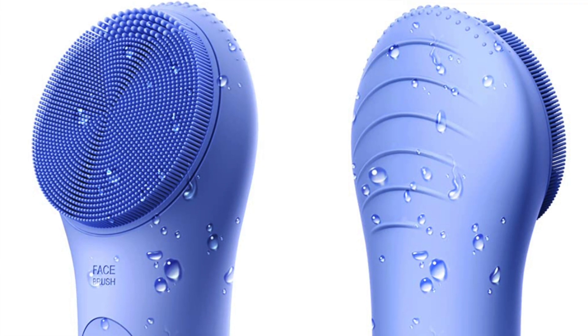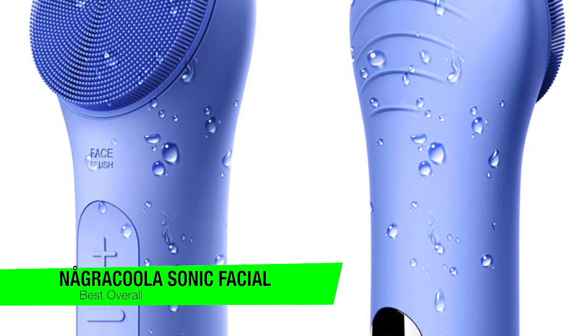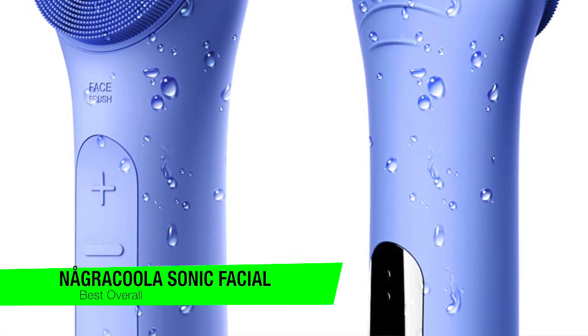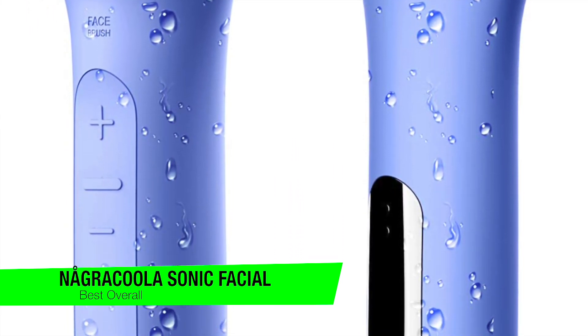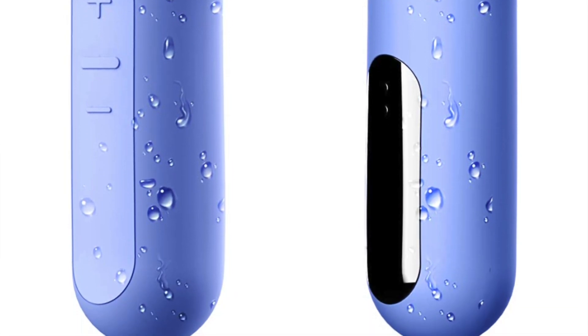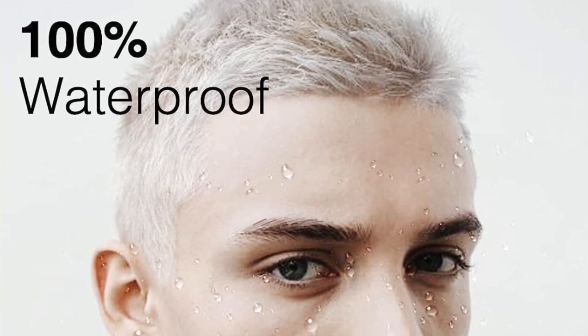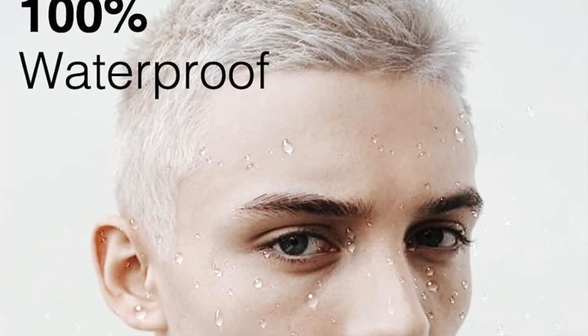Starting off with my favorite overall, this is the Nagra Cooler Sonic Facial Cleaning Brush. For a soothing deep cleaning experience, don't look any further. The silicone bristles deep clean your skin, exfoliating away any dirt and unclogging pores to reveal a clean and refreshed complexion.